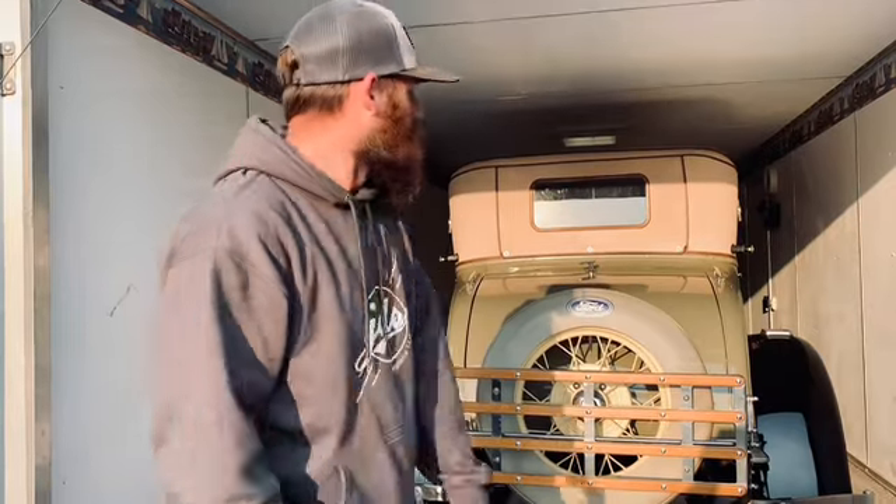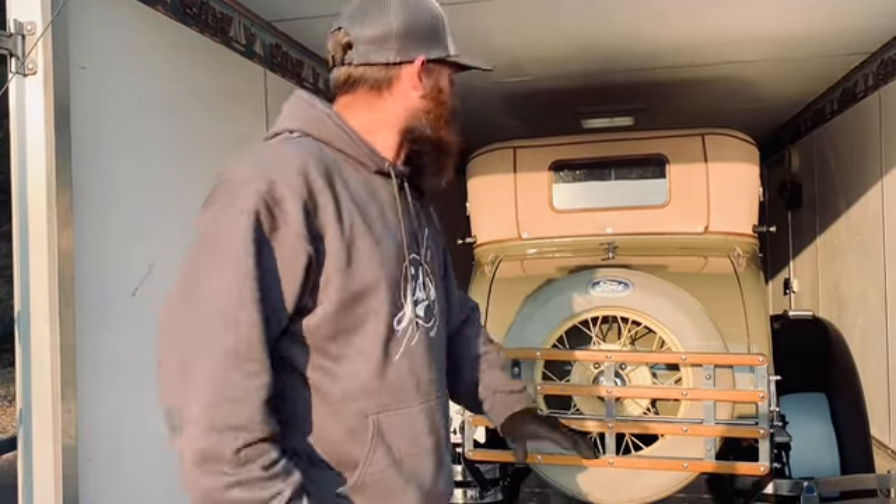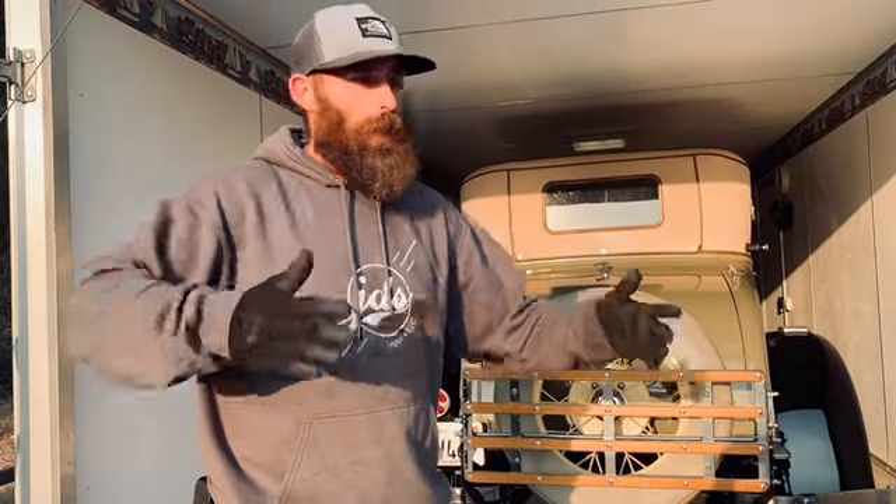What's up guys? JDS Logistics. I'm Joe. We're here in sunny California right now, picking up a 1928 Ford Model A. It's a Sport Coupe — beautiful car. We're up on top of a mountain right now, and we're going to head to Arkansas with this beautiful machine.